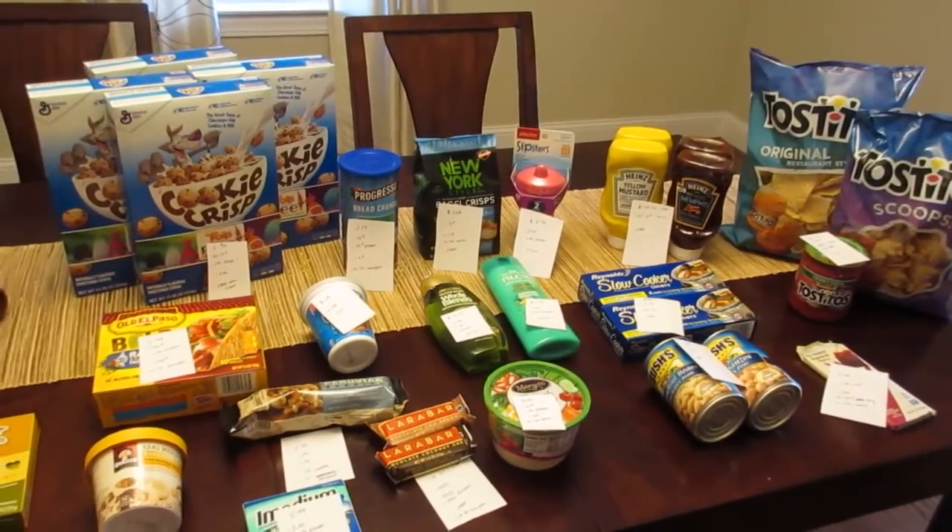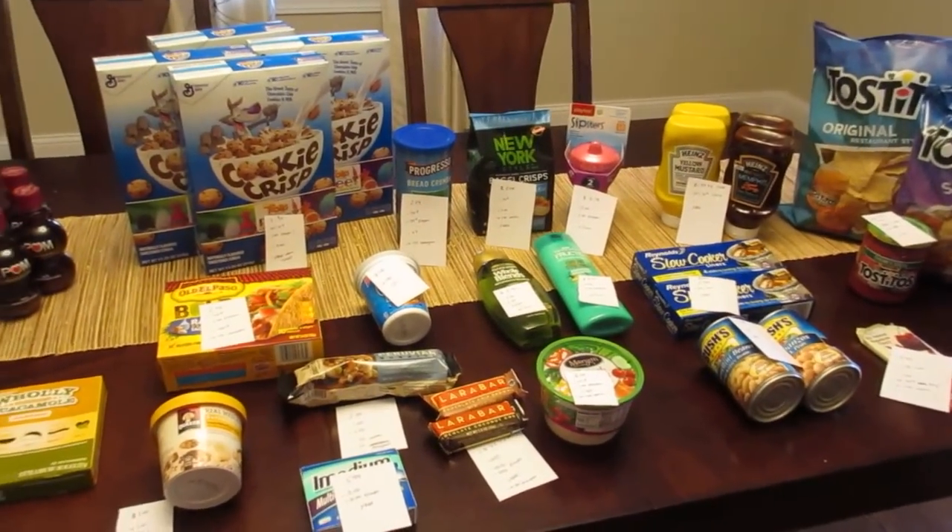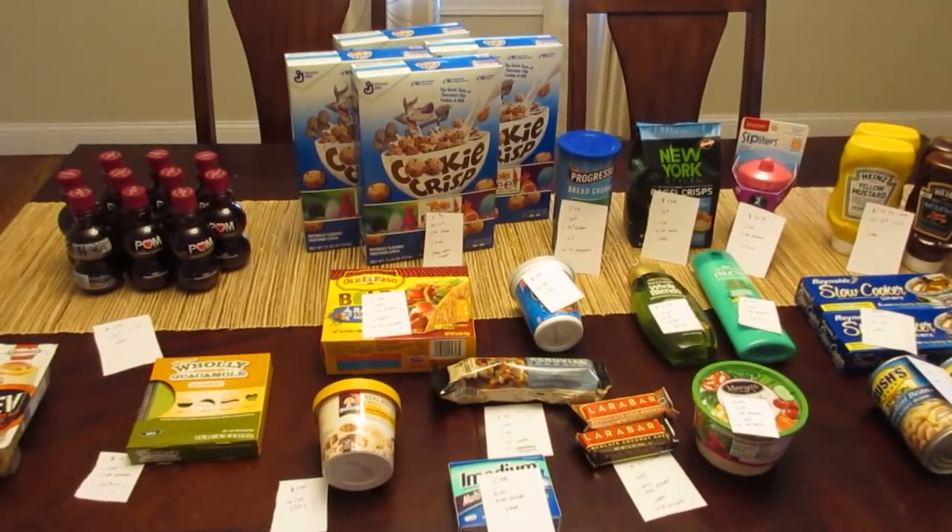Hey guys, it's Lisa with the Stop and Shop Deals for the week of February 3rd. Lots of great deals this week.